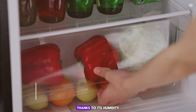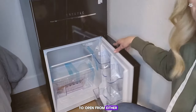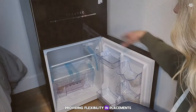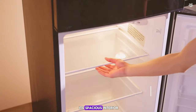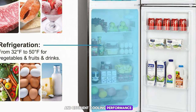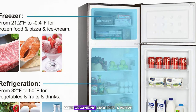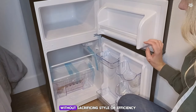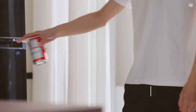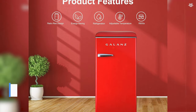A dedicated crisper drawer helps keep your fruits and vegetables fresh for longer, thanks to its humidity control feature. The reversible door design allows you to install the fridge to open from either the left or right, providing flexibility in placement. During our testing, the Fresstex 7.4 cubic feet refrigerator impressed us with its spacious interior and efficient cooling performance. The crisper drawer was particularly effective at keeping produce fresh, and the adjustable shelves made organizing groceries a breeze. This fridge is an excellent option for those who need a bit more storage space without sacrificing style or efficiency.